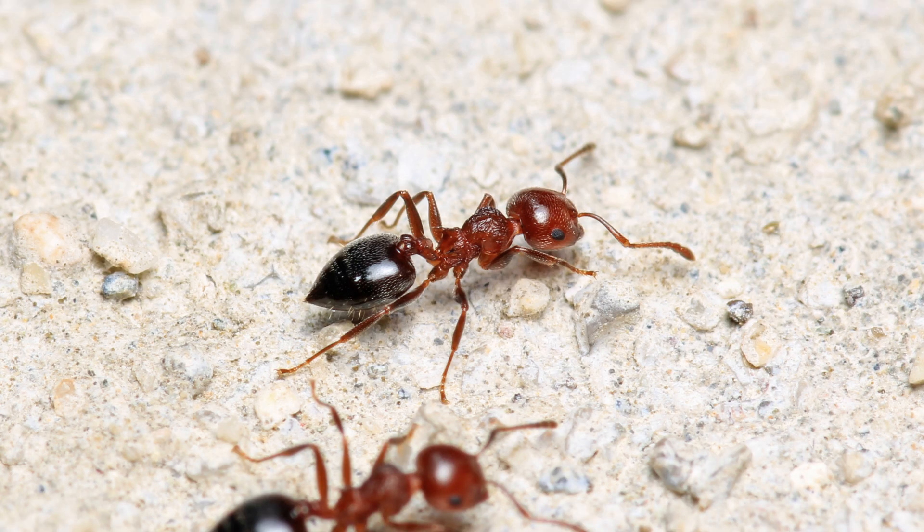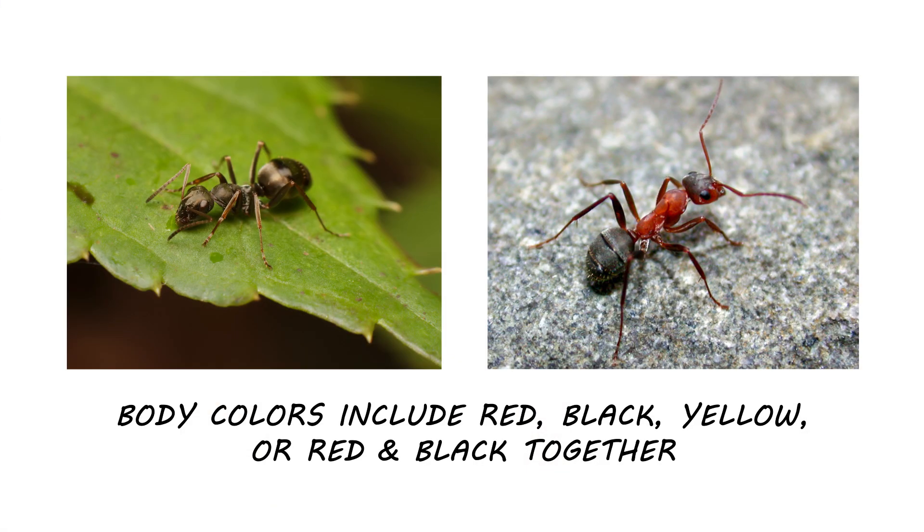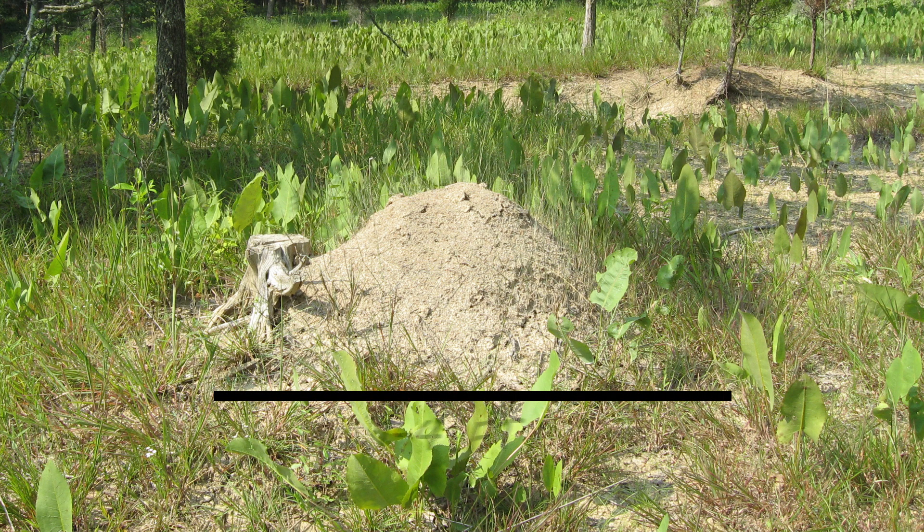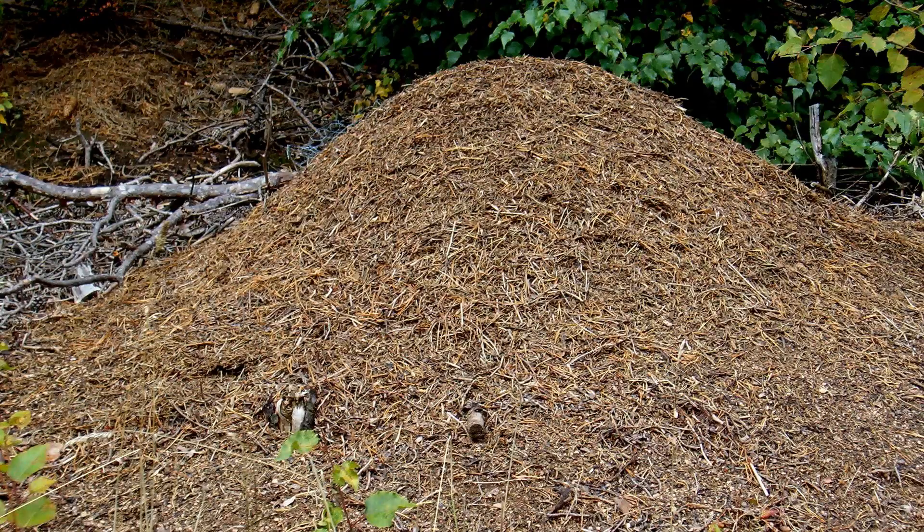Field ants are among the larger ants, with workers growing up to 9mm long. Their body colors include solid red, black, or yellow, or they could also be red and black together. Field ant mounds are large, reaching 1 to 4 feet in width and 2 feet in height. The mounds may be constructed with plant material like twigs, leaves, and grass.